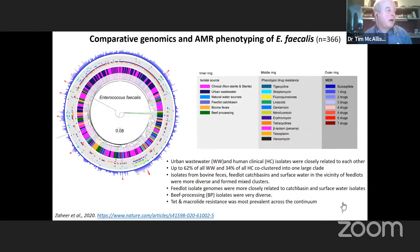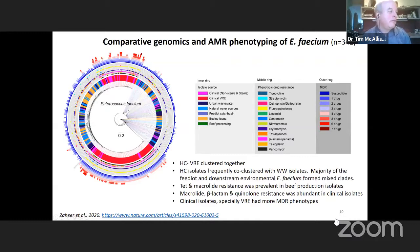We see the same pattern with Enterococcus faecium. The clinical VRE isolates cluster together in one clade and another clade, while the beef cattle isolates tend to cluster separately. The level of fluoroquinolone resistance — shown in yellow — is associated with the faecium from human sources. Similarly, multidrug resistance to up to seven different antimicrobials is associated with isolates coming from humans, not those acquired from beef cattle.